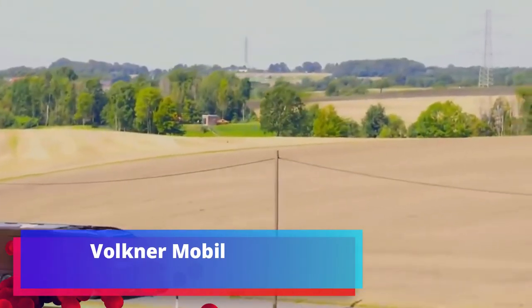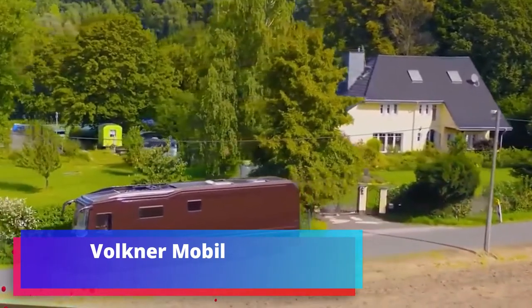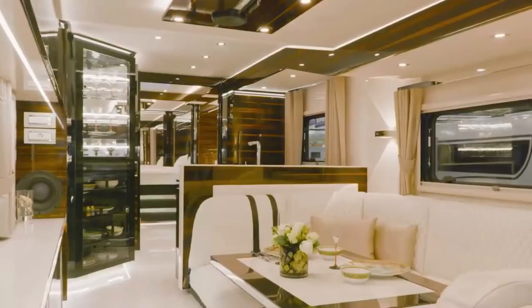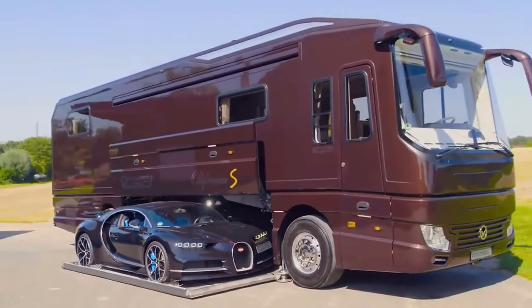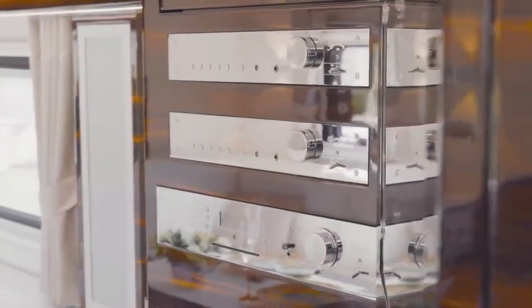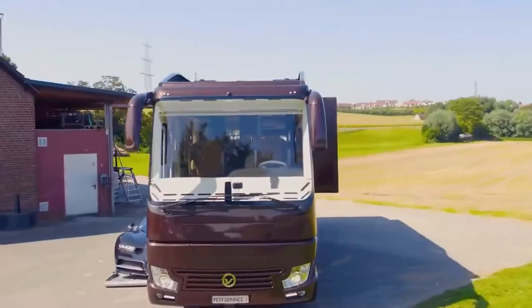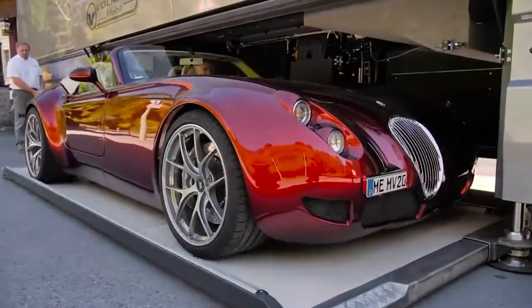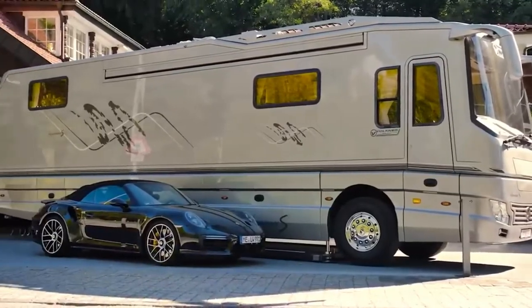Volkner Mobile: finally, the most unique version from today's collection — a perfect combination of the latest automotive technology and a modern home atmosphere. This is how the masters of a German company describe their house on wheels, which has a mini garage for a car. The vehicle is almost 11 meters long and built on the basis of a Volvo bus chassis.